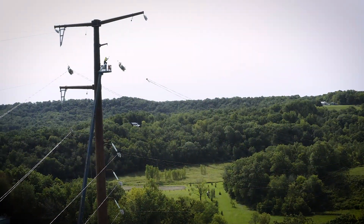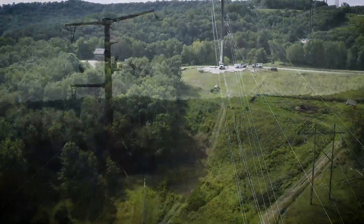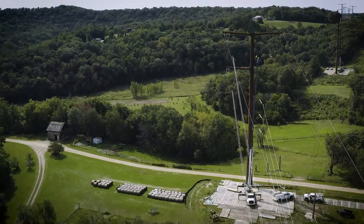As of today, there are roughly 127 new renewable generator projects that are reliant on the construction and operation of the Cardinal Hickory Creek line.